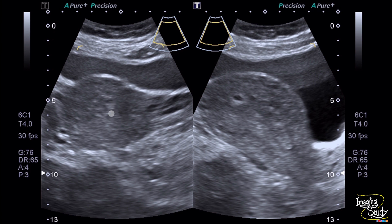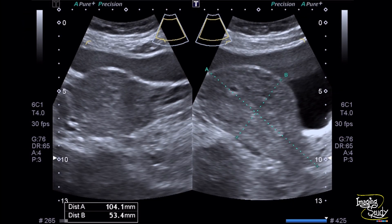Here on transverse section the cystic appearance of the thickened endometrium is well visualized. We have measured the uterus and the approximate length is more than 10 cm and the anterior-posterior diameter is more than 5.3 cm.